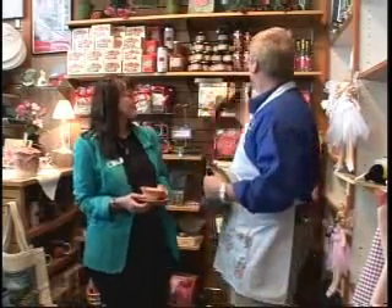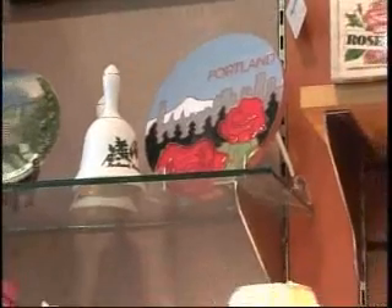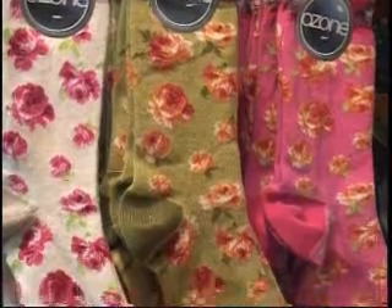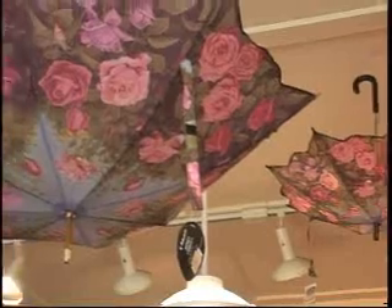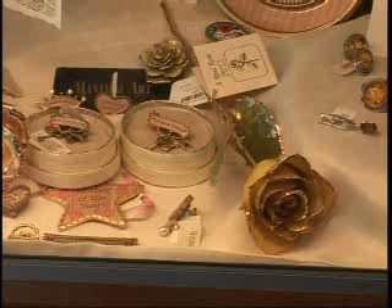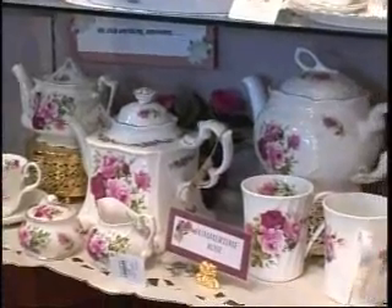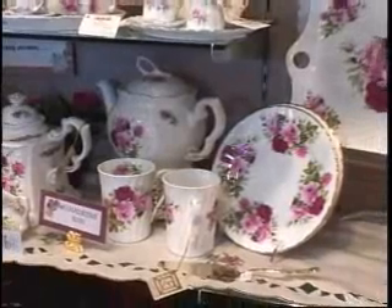We also have all kinds of books, jellies, and jams. It really is all things roses outside of the plants, which you can see outside. In the store, everything has to do with roses — it has to look like a rose, smell like a rose, taste like a rose, have a rose on it, hold a rose, or be about growing roses. For rose lovers, people visiting Portland wanting a souvenir from the City of Roses, or anyone wanting a gift representing Portland, we're a wonderful place.